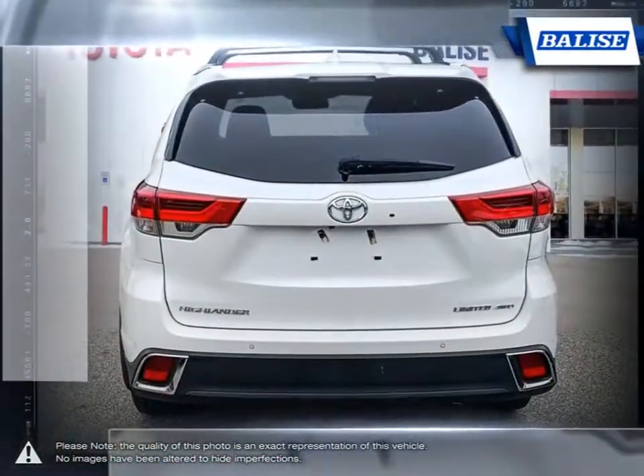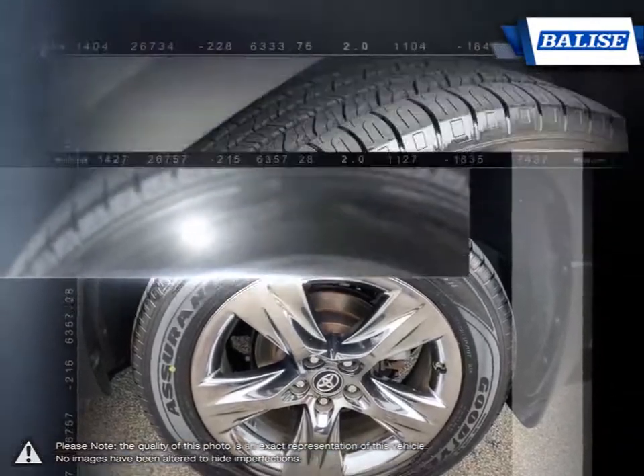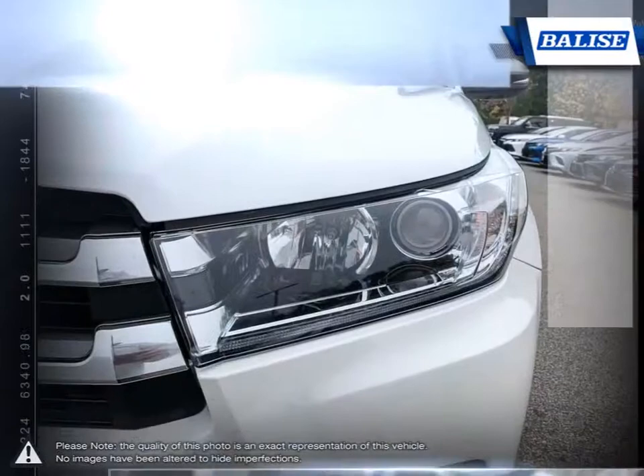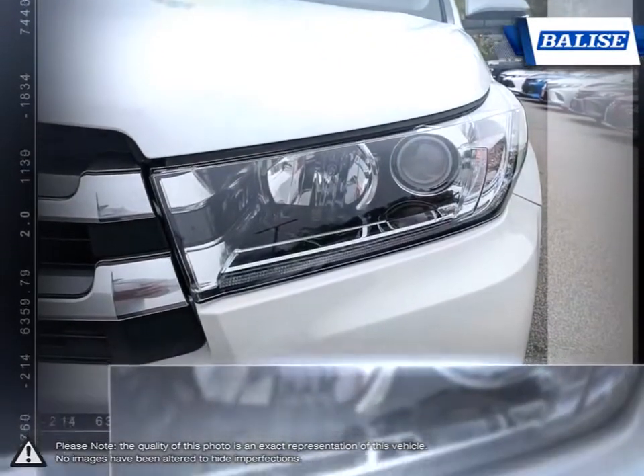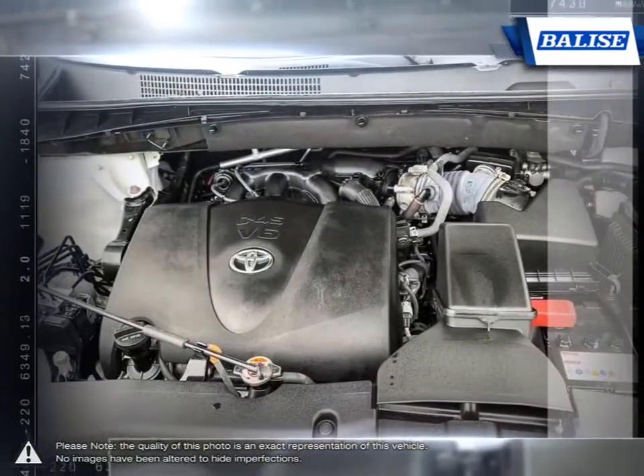The refined interior provides a large and comfortable space for all, with many areas for items and storage. The Highlander ensures you have an abundance of cargo space while still leaving plenty of room for rear passengers. With a secure and composed feel, the Highlander provides a comfortable and smooth drive.